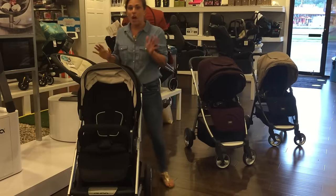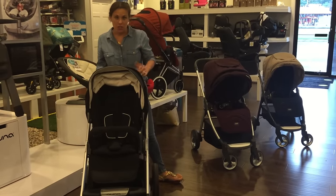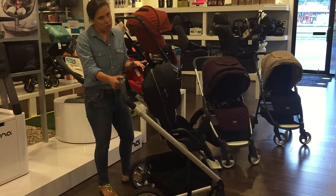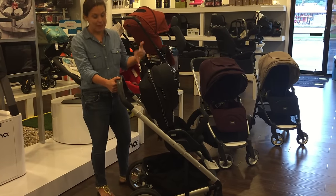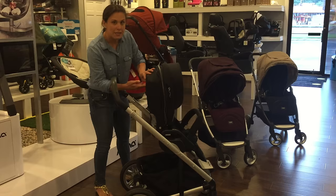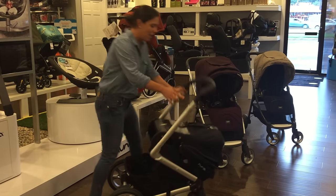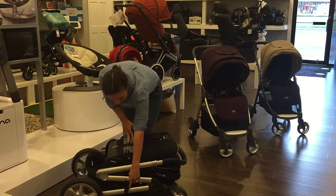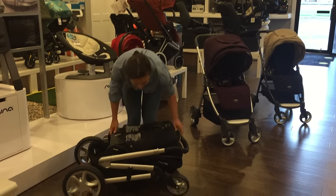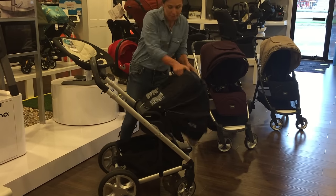Folding it is really great. Unlike a lot of strollers on the market, it can fold with the seat in both directions and the fold is really simple. I'm going to show it to you now with the seat facing outward, but just know you can fold it the same way with the seat facing you. You push the seat forward and away from you, pull up over here, and there you have it — folds nice and compact and locks right on the side.